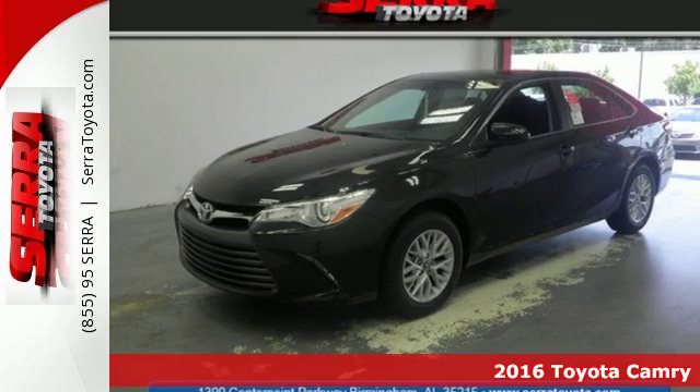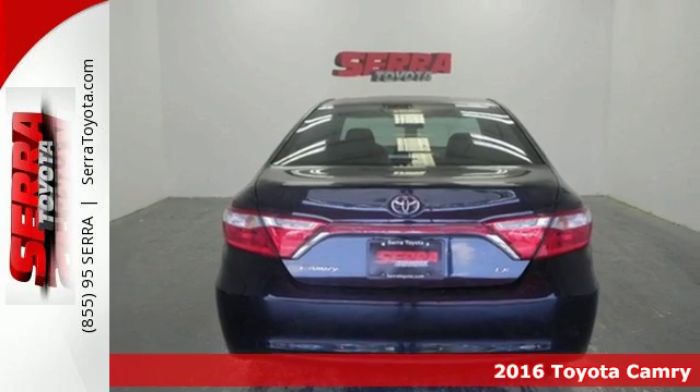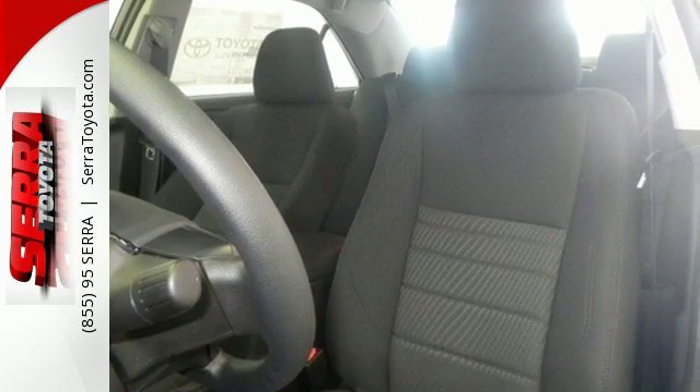It's a 2016 Toyota Camry. This is a car that demands respect. After all, not many cars have the tremendous history and pedigree of the Camry.